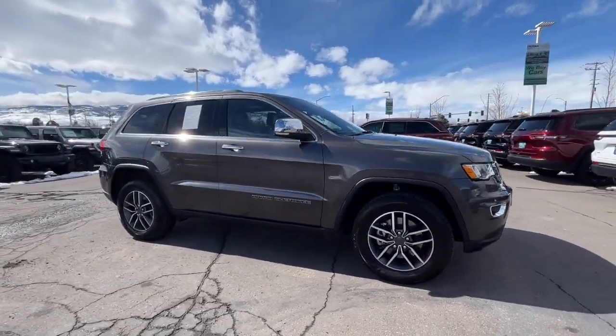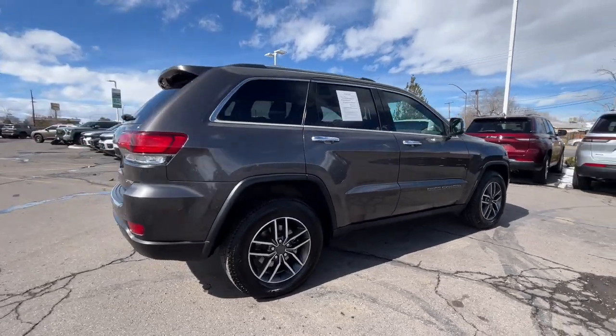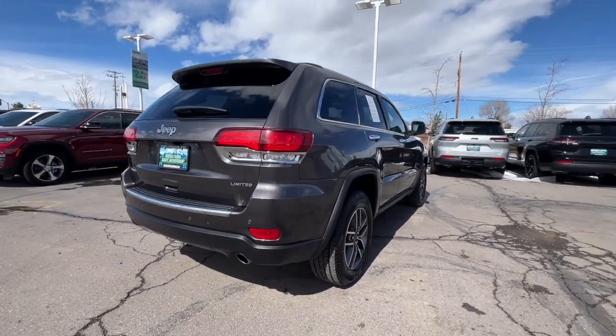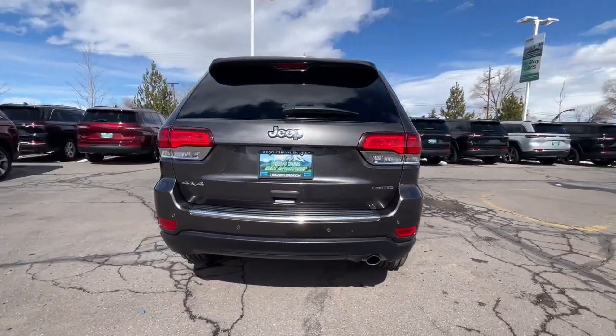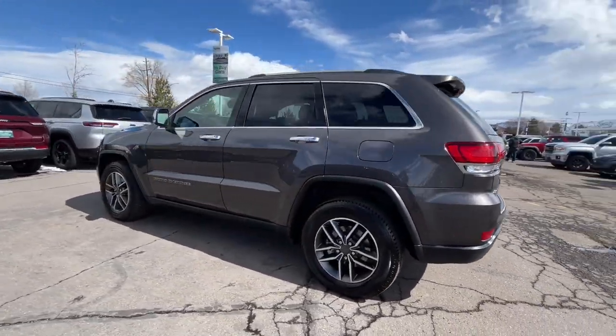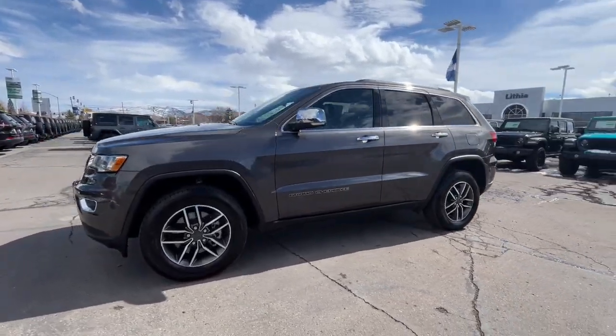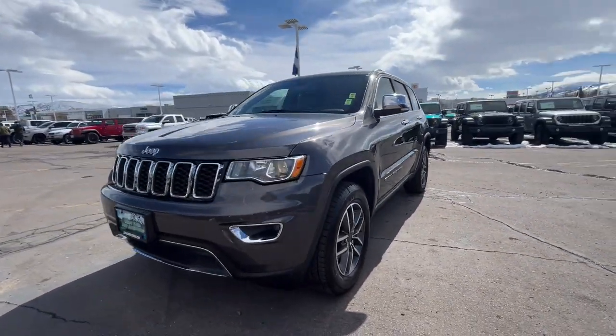Get into the 2021 Jeep Grand Cherokee. With less than 70,000 miles on the odometer, this vehicle provides excellent value. The Grand Cherokee delivers rugged off-road capability, refined luxury, technology that keeps you safe, connected, and entertained, and an iconic spirit of adventure.